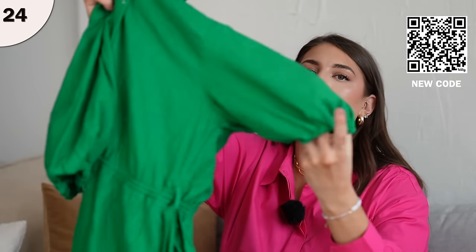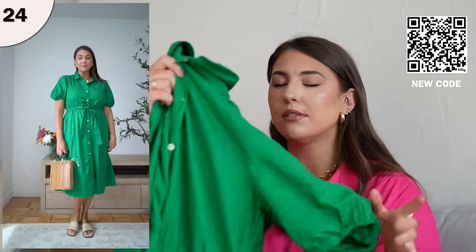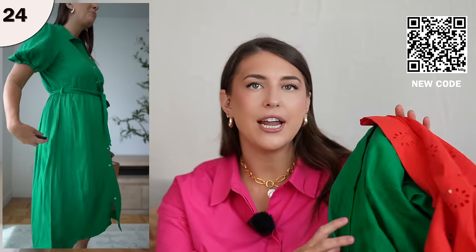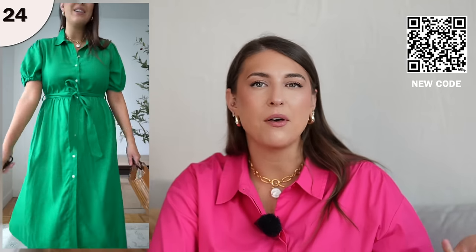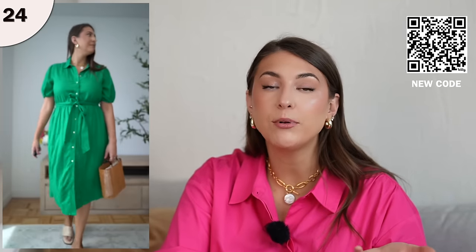Next, we have a utility style dress with a tie waist and a nice balloon style sleeve. I love the bright green color — Walmart really went in with green and red this year, which is really fun and festive. Together it looks like Christmas, but separately they still have a summer vibe. I'm wearing this dress in a size large, it fits true to size, and there are pockets. There's not much to hate about this dress — it's the perfect casual dress for throughout the summer season.